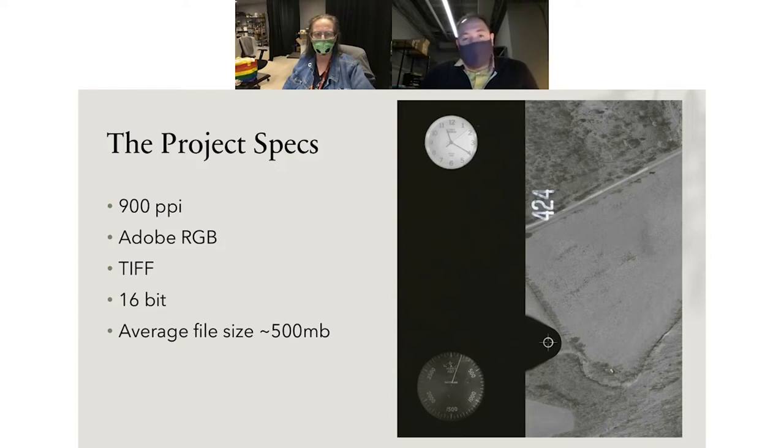We chose Adobe RGB output even though most images are black and white, because a lot of the annotations are in color. Some of the tape is colored and indicates specific things being blocked out—we didn't want to lose that information. Additionally, where we're encountering film damage or degradation of the film base, having that extra color information is useful for pushing contrast to bring up the detail that matters and reduce the appearance of damage.